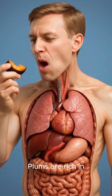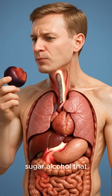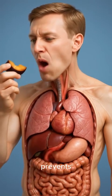2. Improved digestion: plums are rich in dietary fiber and sorbitol, a natural sugar alcohol that helps soften stool. This improves digestion and prevents constipation.